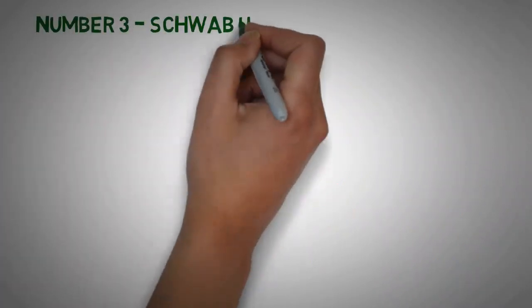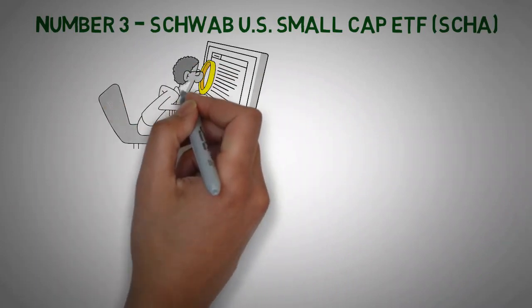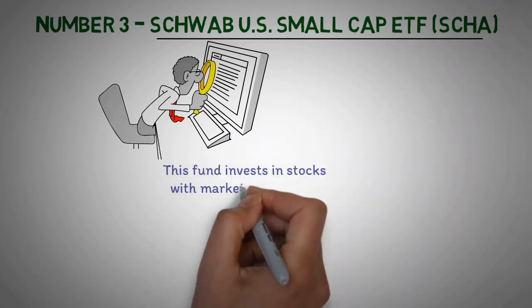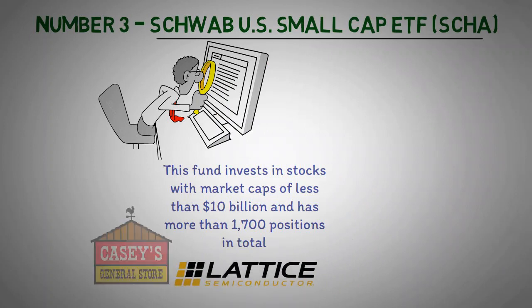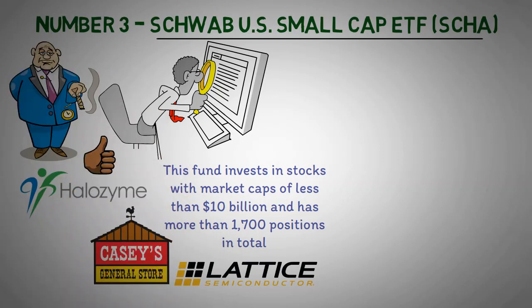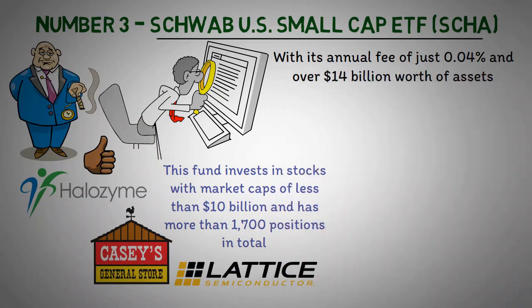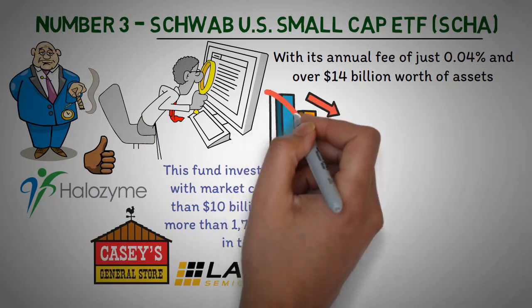Number 3: Schwab U.S. Small Cap ETF (SCHA). If you're looking for an ETF with a high potential for growth, the Schwab Small Cap could be a good fit. This fund invests in stocks with market caps of less than $10 billion and has more than 1,700 positions in total. Among these lesser-known tech stocks, Lattice Semiconductor Corporation, Casey's General Stores, and Halazime Therapeutics are some of the largest investments. With its annual fee of just 0.04% and over $14 billion worth of assets, this ETF provides ample liquidity and doesn't suffer from negative market impacts or slippage when trading.